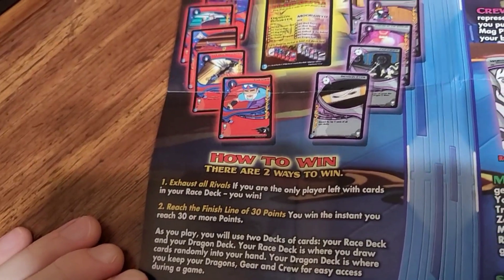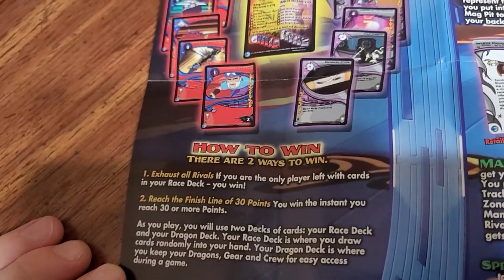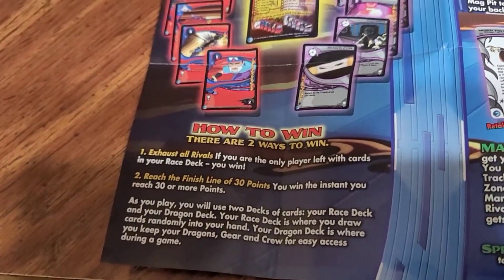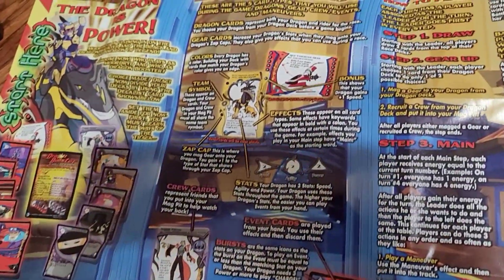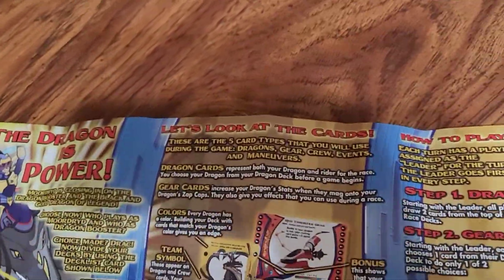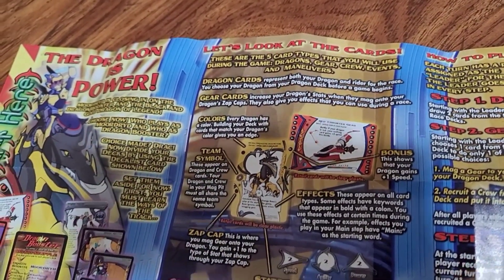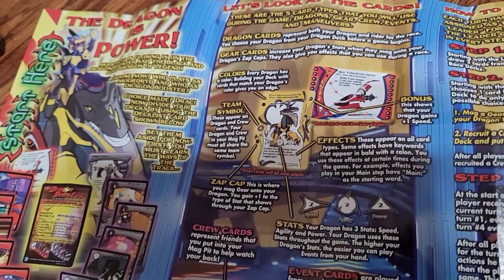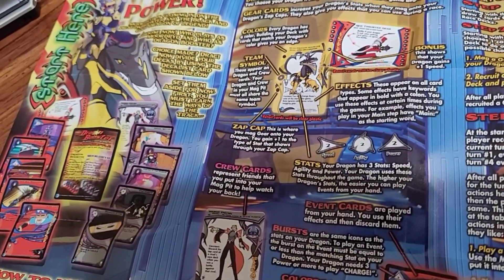How to win? Exhaust all rivals, or reach the finish line of 30 points. I was wondering — how do you make a show about racing into a card game? Like, do you just fling the cards across the table? It looks like there's a whole list here. Zap cap. Crew cards. Stats.